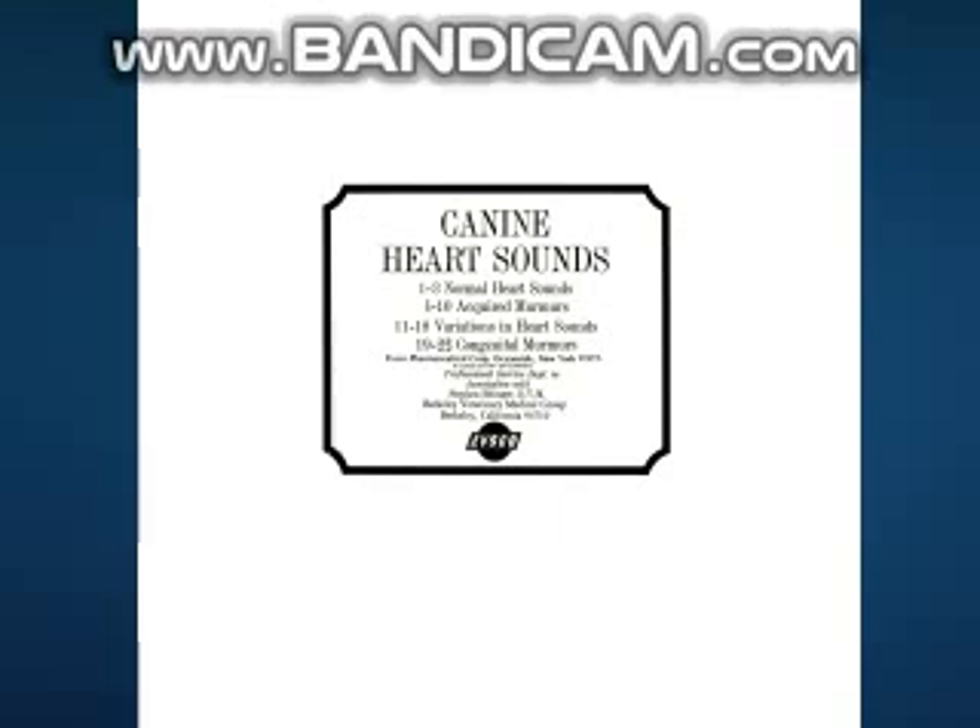In heart failure, the ventricle fails to eject its full complement of blood. When atrial blood flows into an overfilled failing ventricle, the normally inaudible third heart sound is intensified and becomes audible. The second heart sound may be muffled by the loud murmur, and the third sound is intense enough to be confused with the second heart sound.